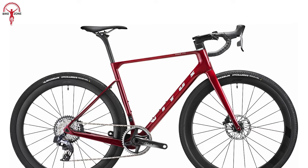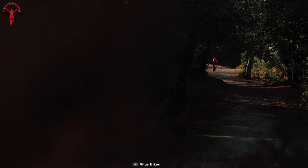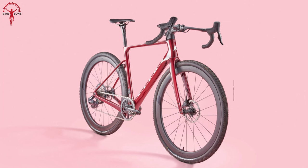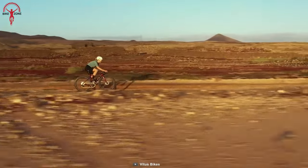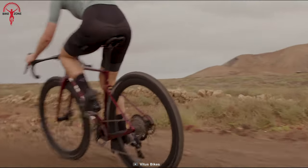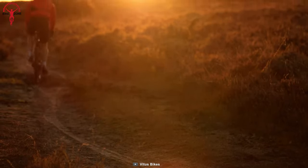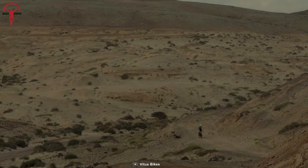The rear takes cues from the Vitesse Evo for added forgiveness on rough surfaces. Equipped with SRAM's 12-speed electronic drivetrain, internally routed cockpit, and custom headset, this bike delivers unrivaled precision and control. The bike features Michelin Power Gravel 700 by 40C tires that provide a snappy ride on loose terrain. With a tire clearance of up to 45 millimeters, the Venen Evo frame strikes the perfect balance between agility and versatility. Unleash your full potential on any gravel adventure with the Vetus Venen Evo GR.